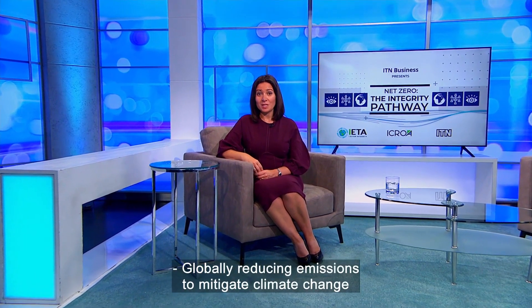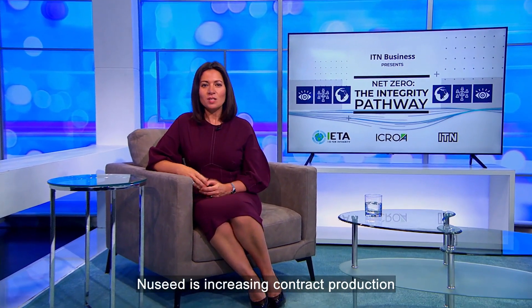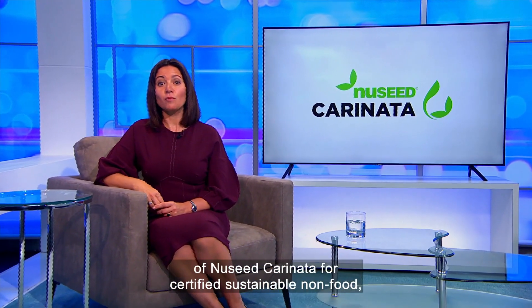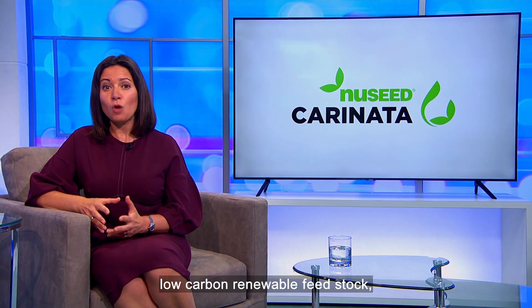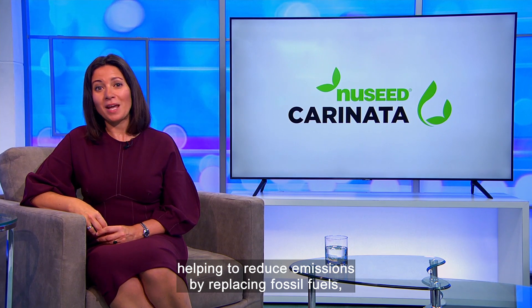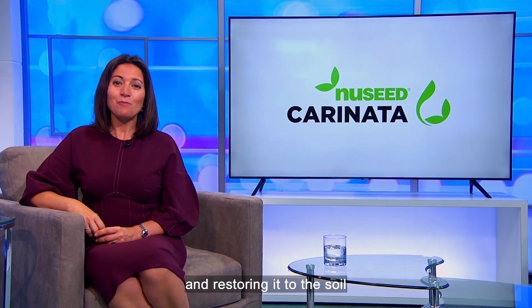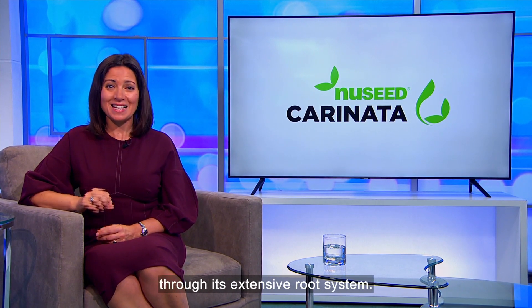Globally reducing emissions to mitigate climate change is crucial for a more sustainable future. Newseed is increasing contract production of Newseed Carinata for certified sustainable, non-food, low-carbon, renewable feedstock, helping to reduce emissions by replacing fossil fuels, removing carbon from the air as it grows, and restoring it to the soil through its extensive root system.